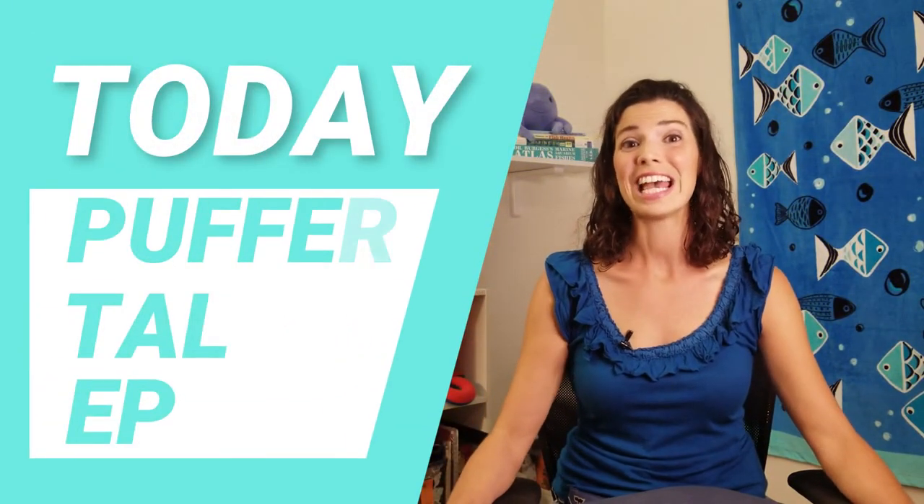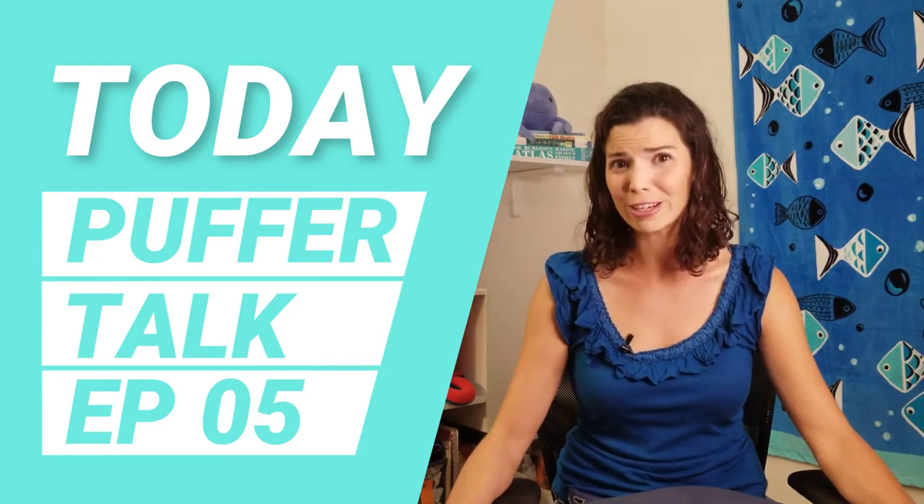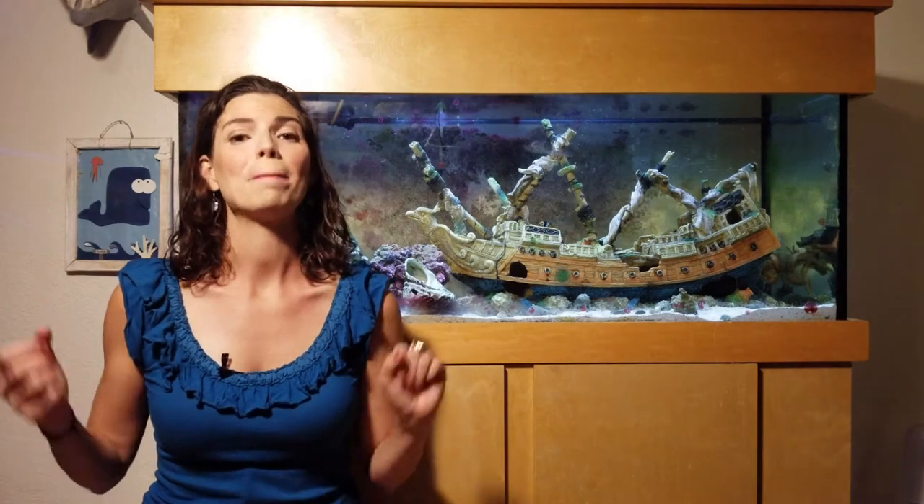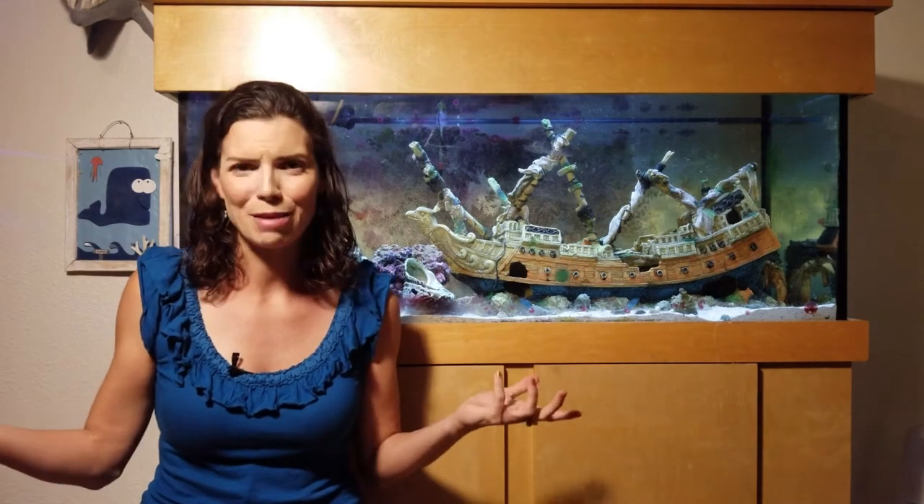Hi, I'm Hilary with Waterlog, and today we're going to talk about my favorite type of fish: pufferfish. I am super excited to talk to you today about pufferfish. Puffers are some of my favorite fish out there, mostly because of their personality. I don't see any other fish, at least not in the aquarium industry or even in the wild, that have the personality that pufferfish do.